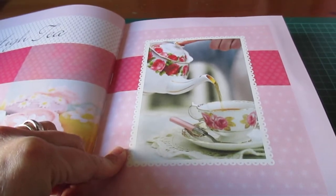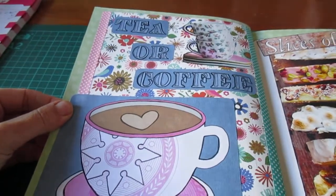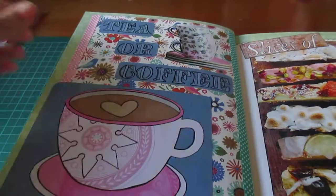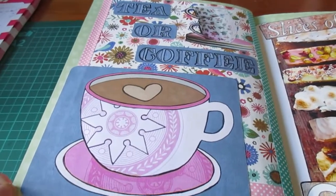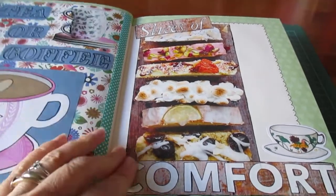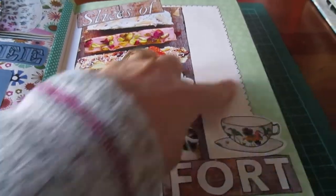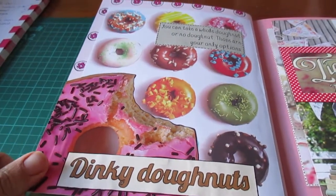I'm going to add more to this. Right, so this is the first page I've done. I'm trying to do it a bit like Daphne's Diary magazine — sort of bright and colourful with pictures everywhere. So I've got tea or coffee. I've just put this one in, and then this one is 'a slice of comfort.' I've put these cakes in, put the words in, a little cup — that's actually from my Flow magazine. And I've got tea, coffee, and cakes actually. So I've got a little dinky donut page.